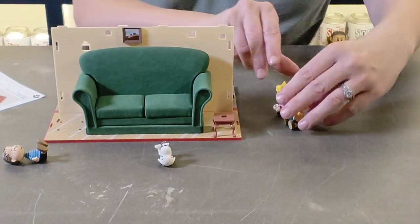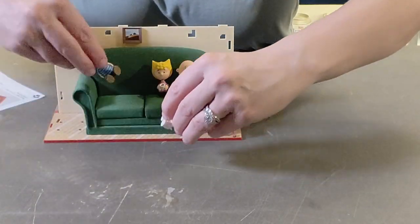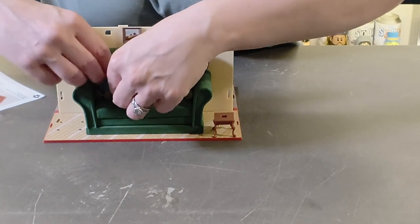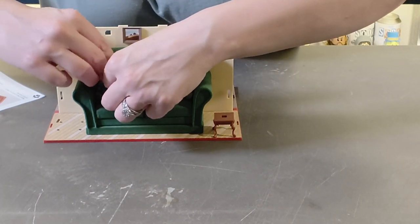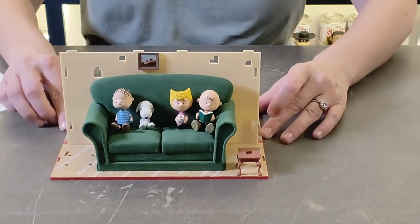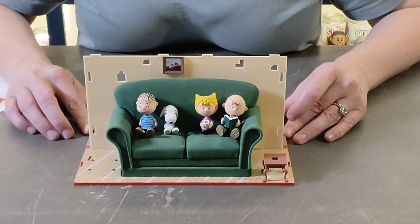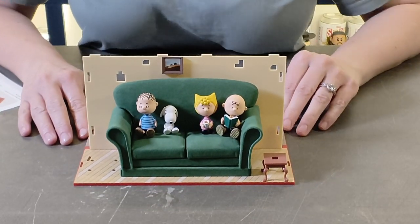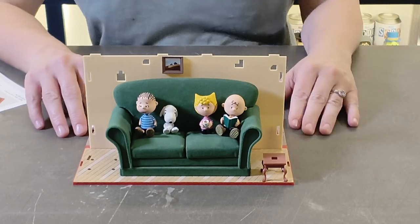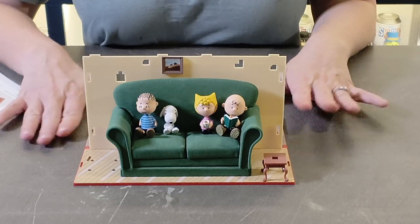I'm just putting the characters on so they're all together and the scene is coming together quite nicely. That's looking really good and we're only on the second issue. We'll see you again for issue three and four and then we'll continue building — bye!